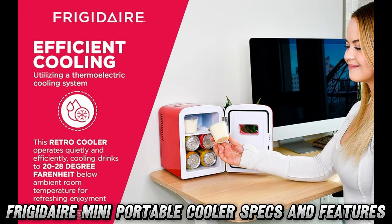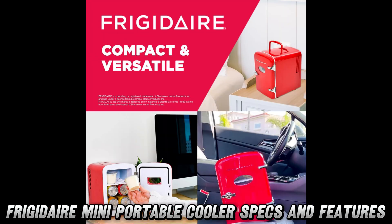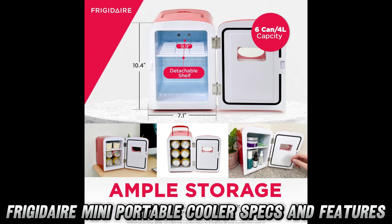Picture this: you're working at your desk, and boom, you've got ice-cold beverages just an arm's length away. This little beauty holds six 12-ounce cans, making it perfect for those marathon gaming sessions or late-night work crunches.